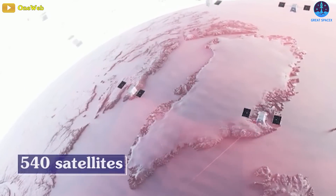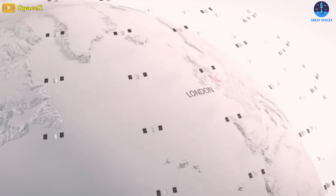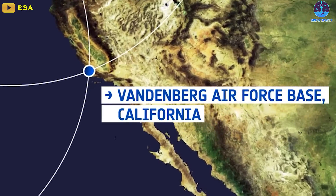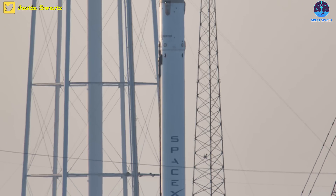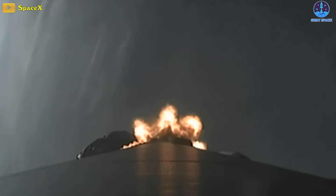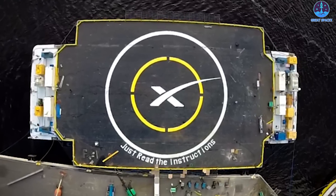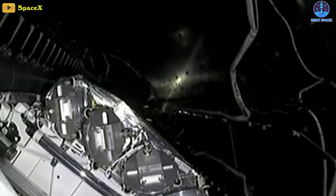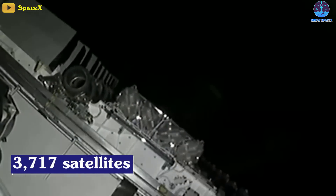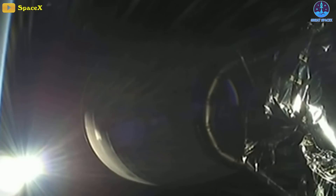Assuming all 40 satellites are healthy, OneWeb will have 540 working satellites in orbit. Less than a day after deploying the OneWeb satellites, SpaceX conducted its first Starlink internet satellite launch of the year — also the first launch of the year from Vandenberg. The mission debuted brand new Falcon 9 booster B-1075 on its first flight to space, with 51 Starlink satellites onboard, bringing the total number of Starlink spacecraft launched to 3,717. Its success marked SpaceX's 163rd landing of an orbital-class rocket.